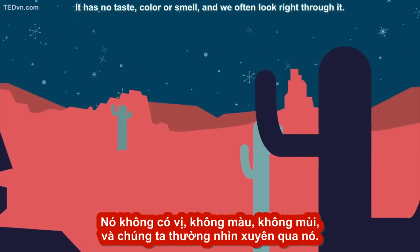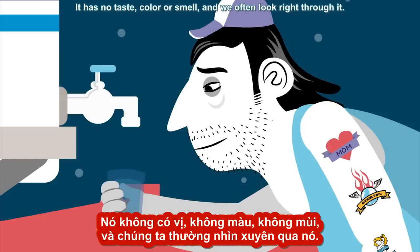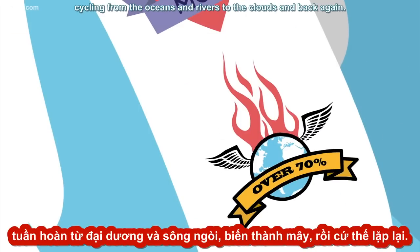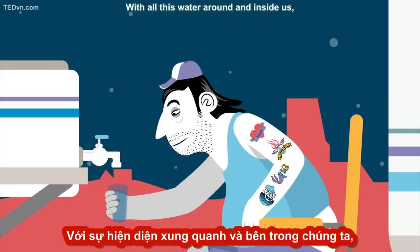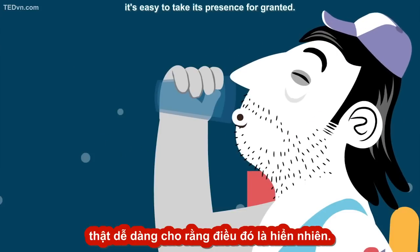It has no taste, color, or smell, and we often look right through it. It covers over 70% of the earth, cycling from the oceans and rivers to the clouds and back again. It even makes up about 60% of our bodies. With all this water around and inside us, it's easy to take its presence for granted.